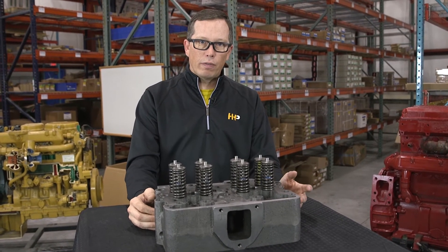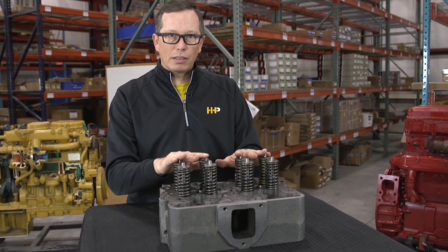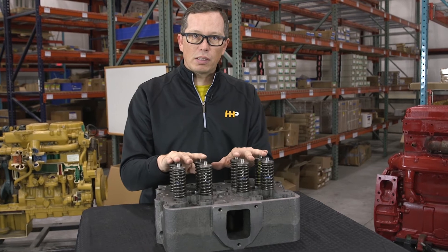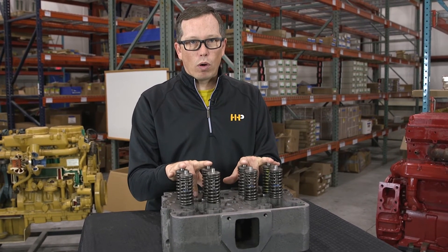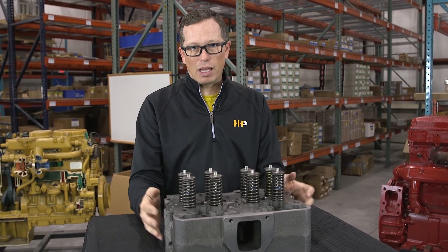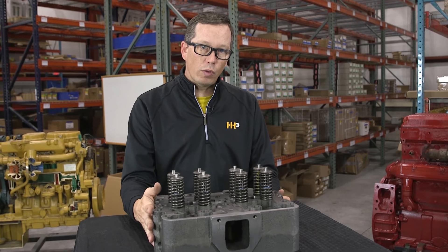You could also have poor fuel economy. If your valves aren't sealing and creating the right cylinder pressure within the combustion cycle, you could be putting more fuel into that engine to get the same amount of power out as what you used to when your engine was more fuel efficient.